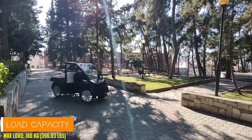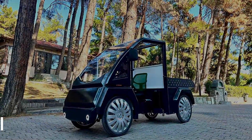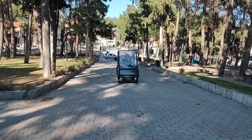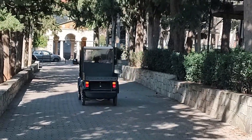With its versatile design and eco-friendly performance, the Globos Ilos sets a new standard for urban transportation and delivery solutions. Whether navigating crowded city streets or delivering goods with ease, this innovative vehicle offers a sustainable and efficient alternative to traditional delivery vans.